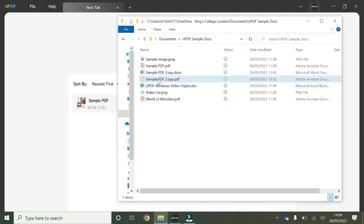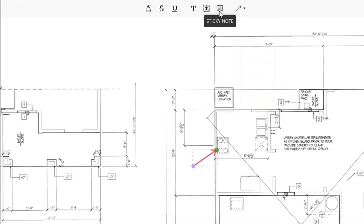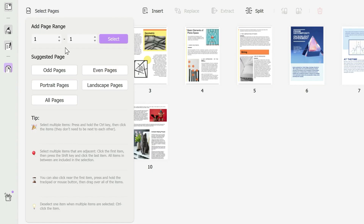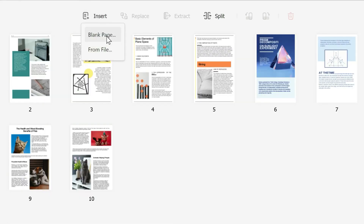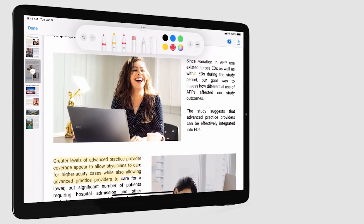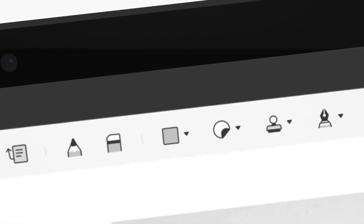You can view your documents in a single page, two-page scrolling, or two-page view. You can also add bookmarks to your PDFs and perform text searches across them. To view PDFs simultaneously, you'll be able to set up multiple tabs across your PDFs, which is really nice.